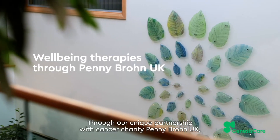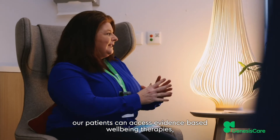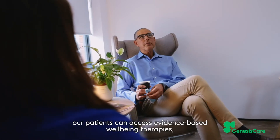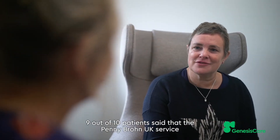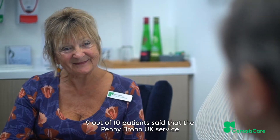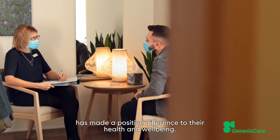Through our unique partnership with cancer charity Pennybron UK, our patients can access evidence-based well-being therapies free of charge, either on-site or remotely. Nine out of ten patients said that the Pennybron UK service has made a positive difference to their health and well-being.